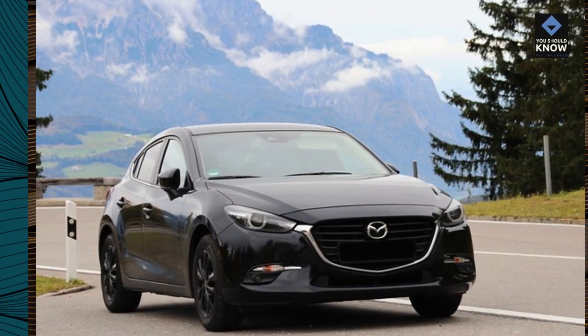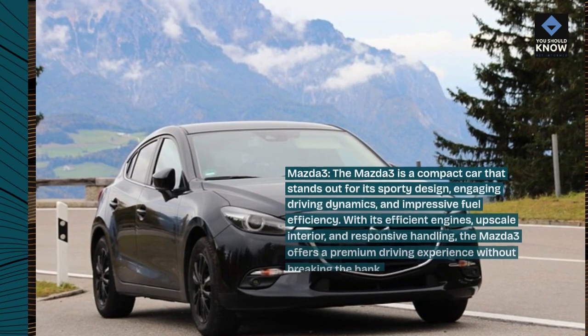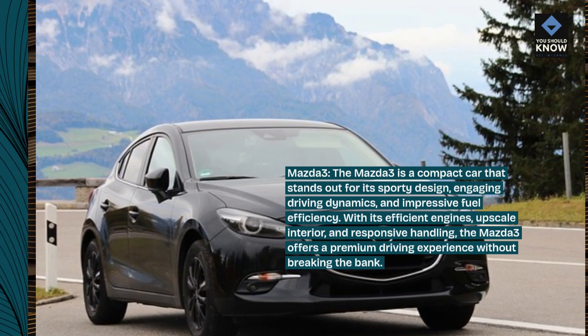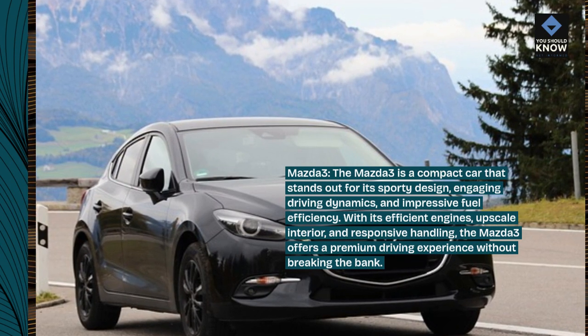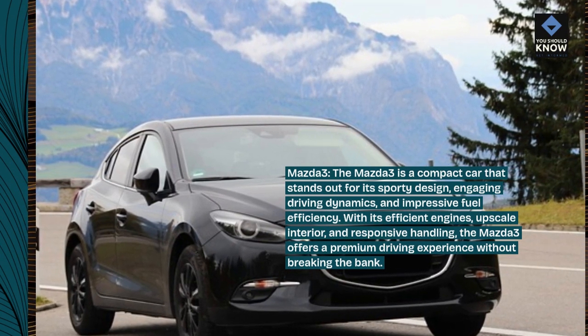Mazda 3. The Mazda 3 is a compact car that stands out for its sporty design, engaging driving dynamics, and impressive fuel efficiency. With its efficient engines, upscale interior, and responsive handling, the Mazda 3 offers a premium driving experience without breaking the bank.